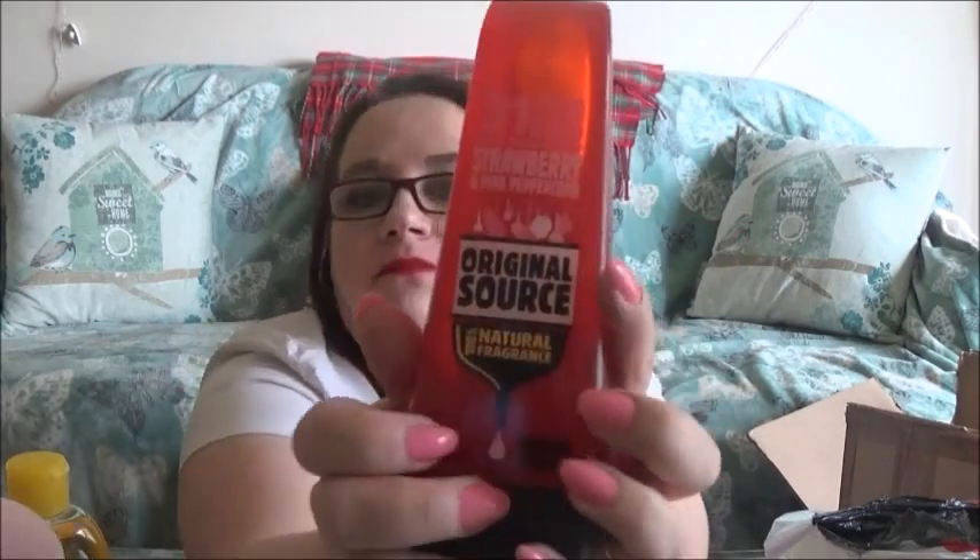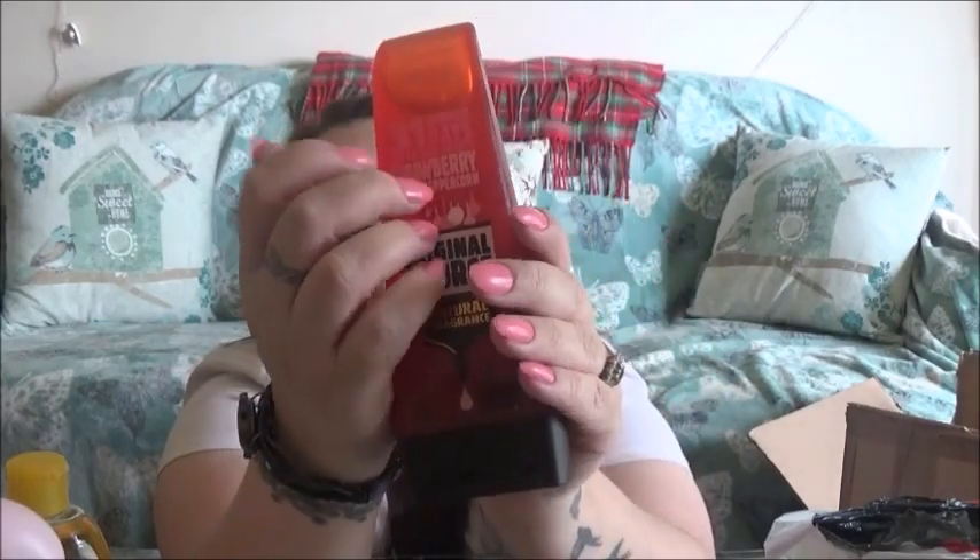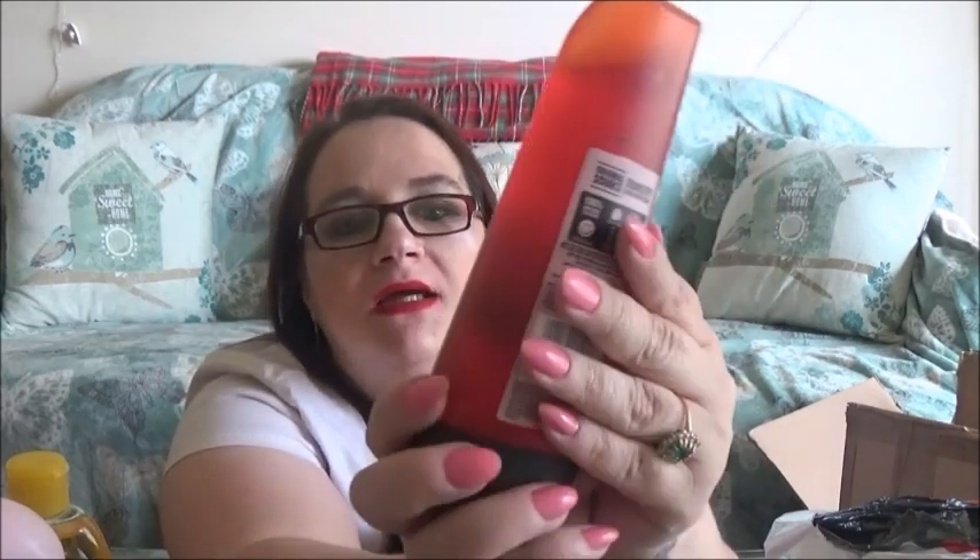I've got this for my son — it's Shower Gel by Original Source. It smells nice — it's strawberry and pink peppercorn. I like the mint one and I like the coconut one, but I haven't tried this one. It smells more strawberry than peppercorn.